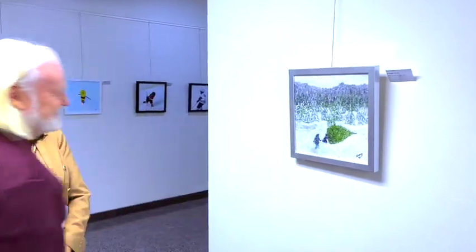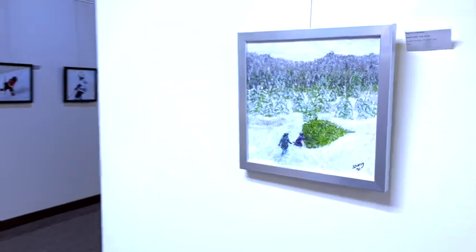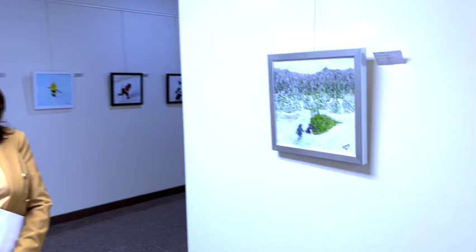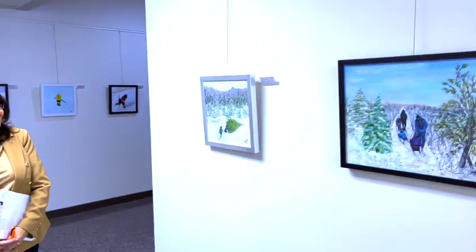This one here is the Rutherglen Tree Farm. What inspired this work? That's my grandchildren pulling the tree out, because every year we go to the Rutherglen Tree Farm and get to cut down our own tree and the grandchildren come and help. I created that painting from a video. She's trying to pull the tree to the truck and her brother's coming along to help — pulling a 200-pound tree.